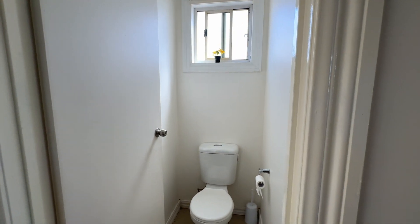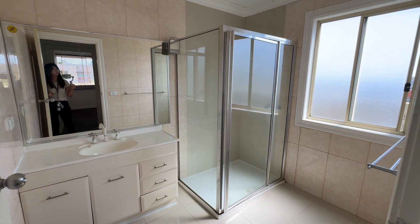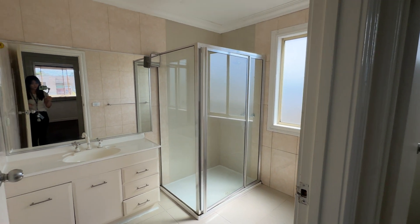This is the upstairs toilet and the bathroom. It's got a heat lamp, shower, sink, and tiles — pretty self-explanatory.